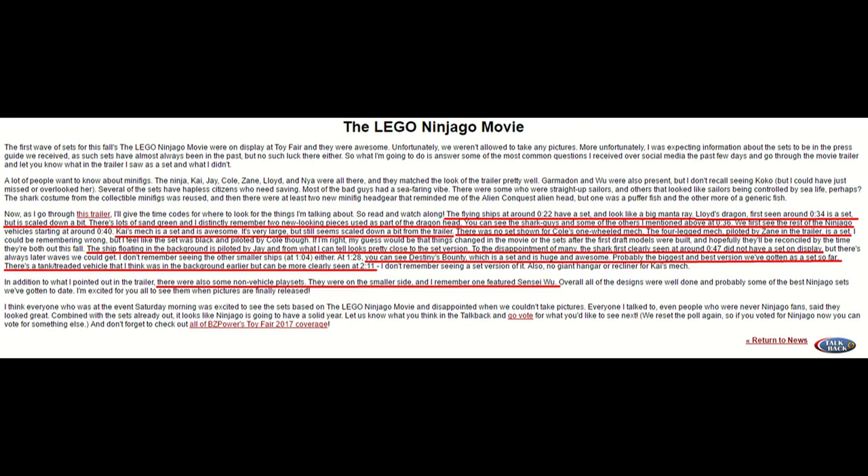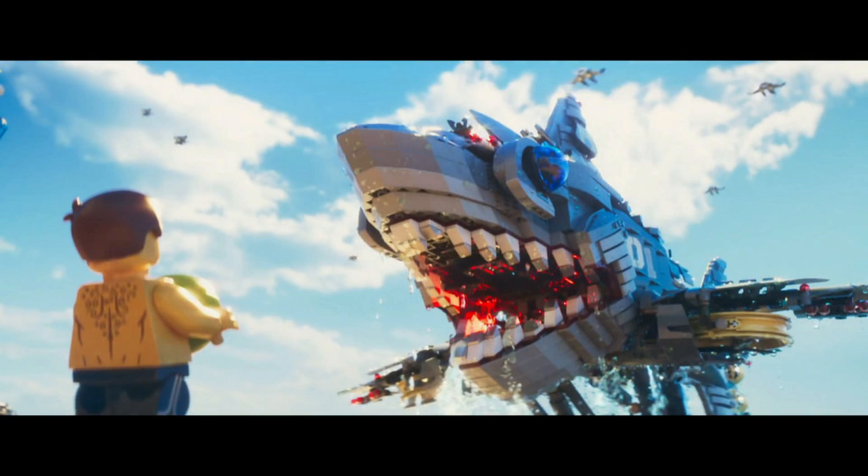Surprisingly, Garmadon's giant shark mech was not at Toy Fair. So either that set just isn't going to be playing much of a role in the movie and there was no reason for LEGO to release it, or, just like Cole's mech, it probably just hasn't been shown yet but will still be released as a set later on.